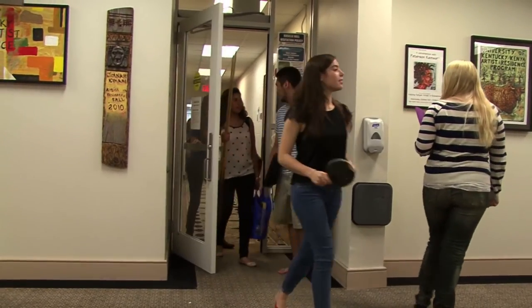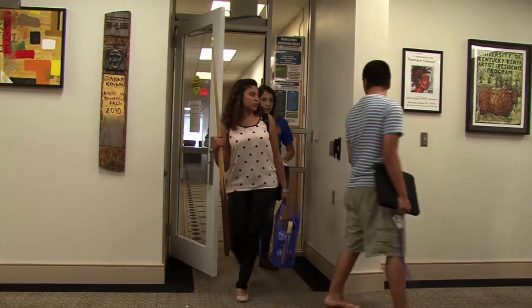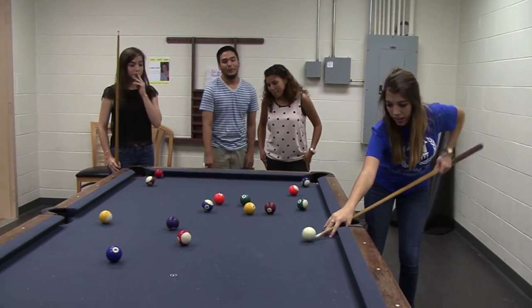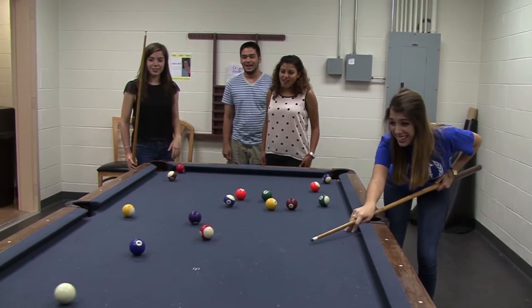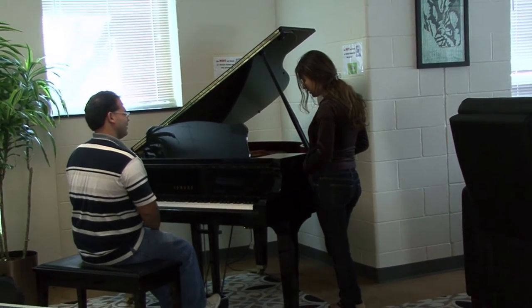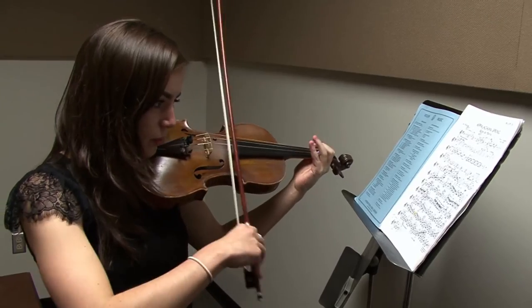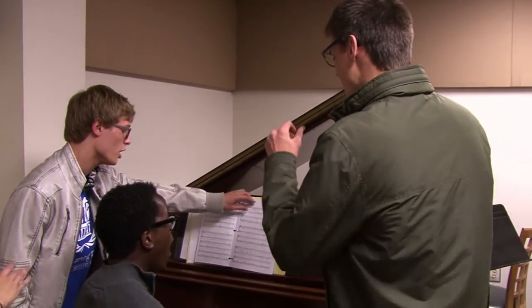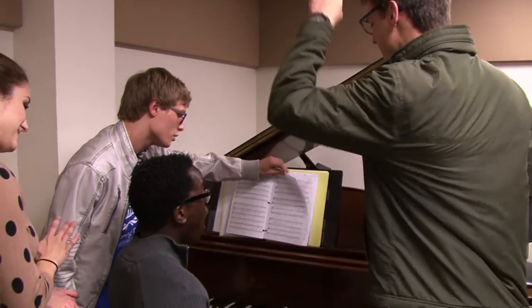Everyone's just really, really friendly, and they've really helped me settle in quickly. I haven't been homesick because you meet a lot of really good people, and you get along because you're similar in a lot of ways, but then you're different, so that gives you the whole aspect of diversity, and then it balances it all out. It gives you a community from the very first day.